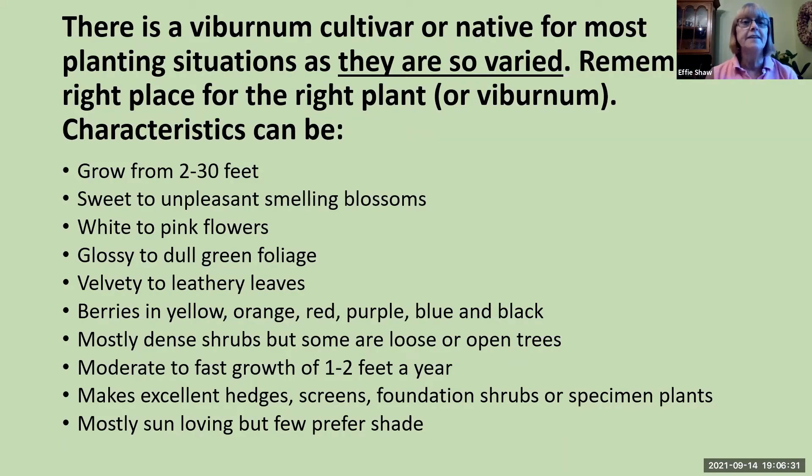Those were our local natives. There is a viburnum cultivar or native for most planting situations, as they are so varied — right plant for the right place. Characteristics vary widely: they can grow from 2 to 30 feet, blossoms can be sweet or unpleasant smelling, flowers range from white to pink, foliage is either glossy or dull, and leaves can be velvety or leathery. Berries come in yellow, orange, red, purple, blue, and black. Most are dense shrubs, but some can be loose open trees, growing at a moderate to fast rate of 1 to 2 feet per year. They make excellent hedges, screens, foundation shrubs, or specimen plants, and are mostly sun loving, though a few prefer shade.